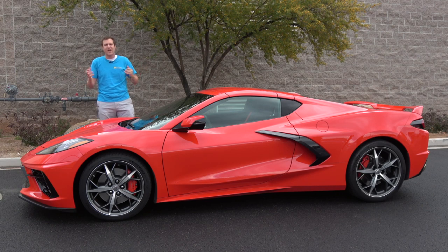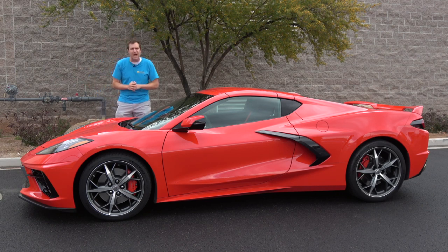Those are the quirks and features of the new 2020 Chevy Corvette, the C8. Now it's time to get it out on the road. I've wanted to do this ever since they announced it, and I'm thrilled that I have the chance now.